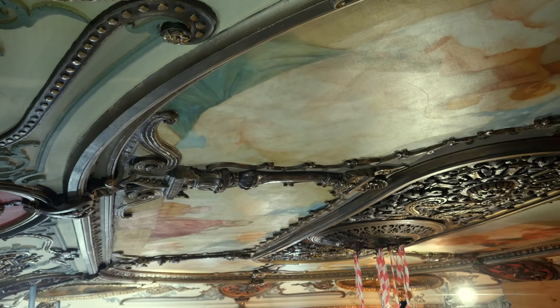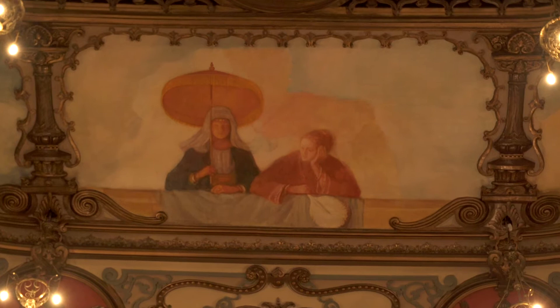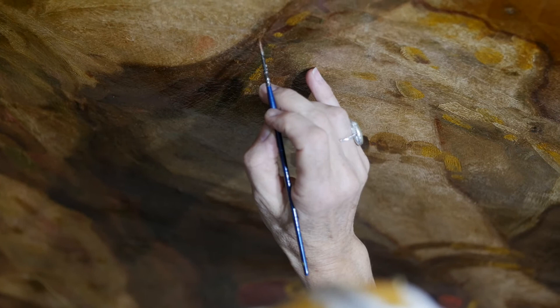We had a team of up to sixteen people coming in on different days. The four original paintings from 1895 — the corner paintings — depict the four elements: earth, fire, wind and water. They're very, very beautiful. It's a very feminine ceiling, with a lot of female figurative form up there.